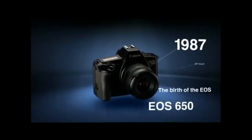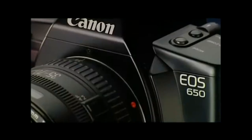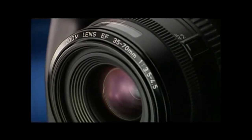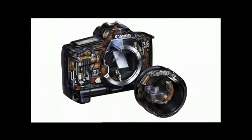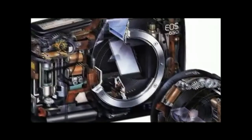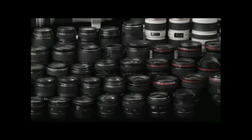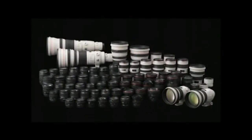In 1987, Canon released the EOS 650, a futuristic camera featuring unique technologies. This was the birth of the EOS series. The high-precision, high-speed autofocus system driven by a motor in the lens overturned the conventional wisdom of the time. The original technologies developed for this model offered revolutionary functions including an ultrasonic motor, or USM, and a highly sensitive distance measurement sensor. Originally, 13 EF lenses were released along with the EOS 650, and today more than 50 lenses are currently available.